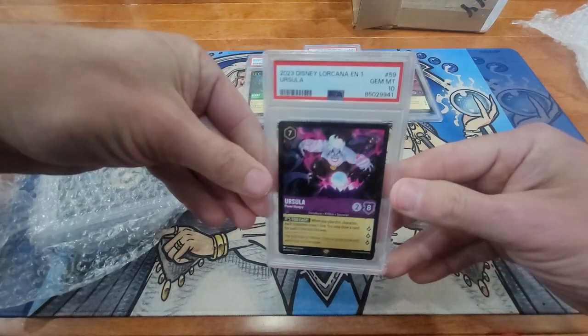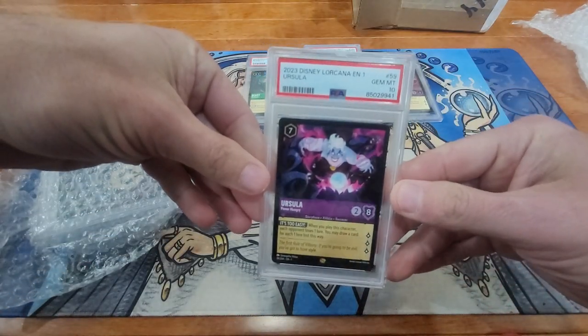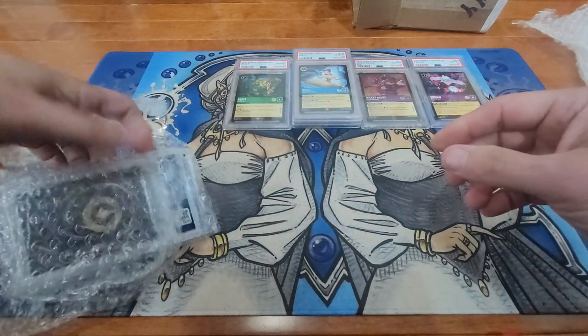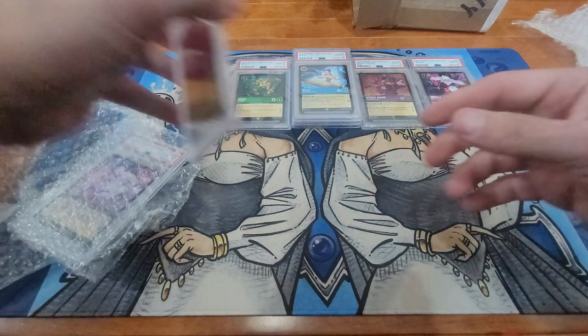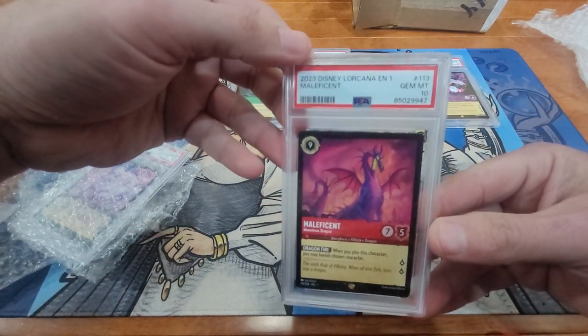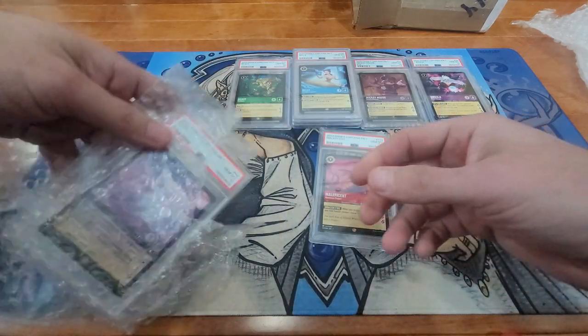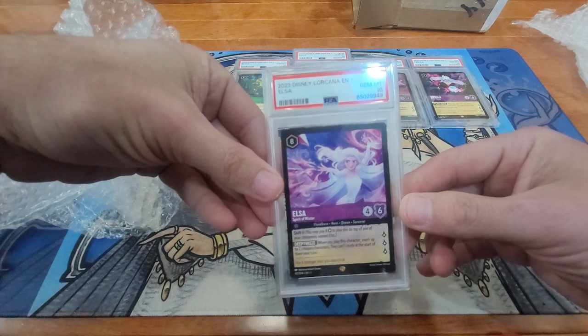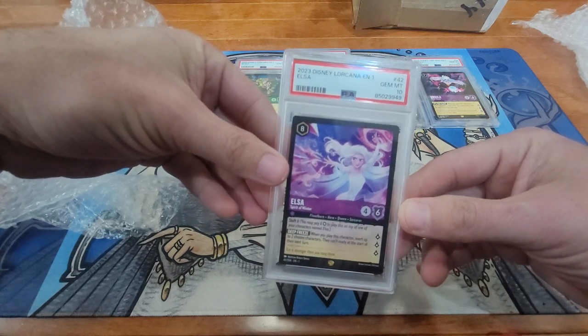There's Ursula. Maleficent — that's awesome. And last one, Elsa.